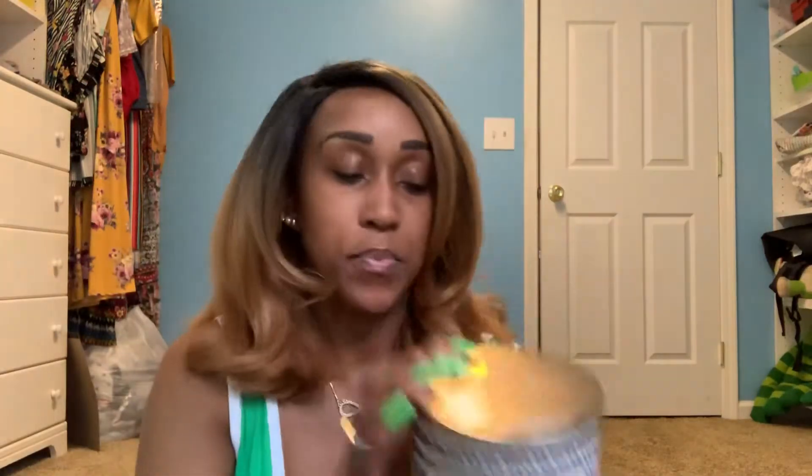I also ordered some wallflowers, more body care, and some wall plugs online. Leave a comment below letting me know what you got from the Bath and Body Works semi-annual sale, and any fragrances you'd like to recommend. Hit the like button, subscribe to my channel, and stay tuned for my other videos. I'll see y'all in the next one — bye!